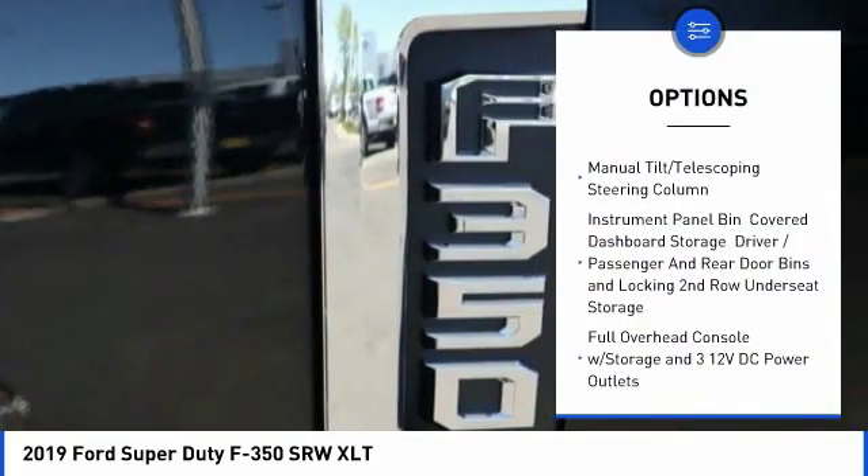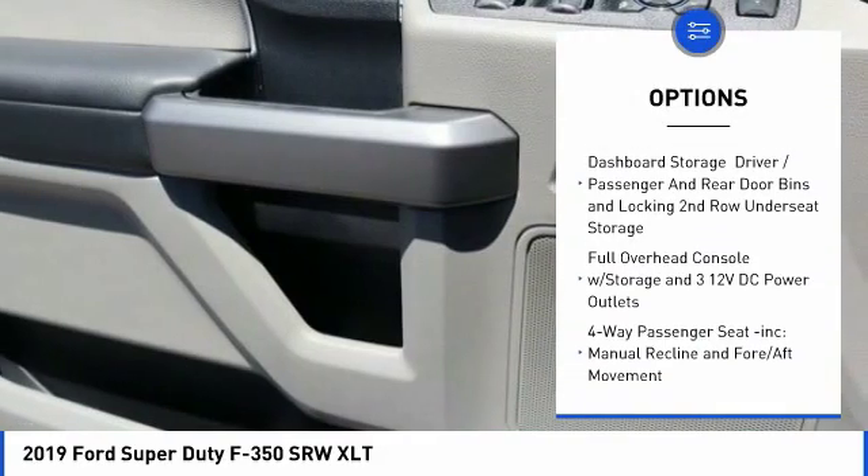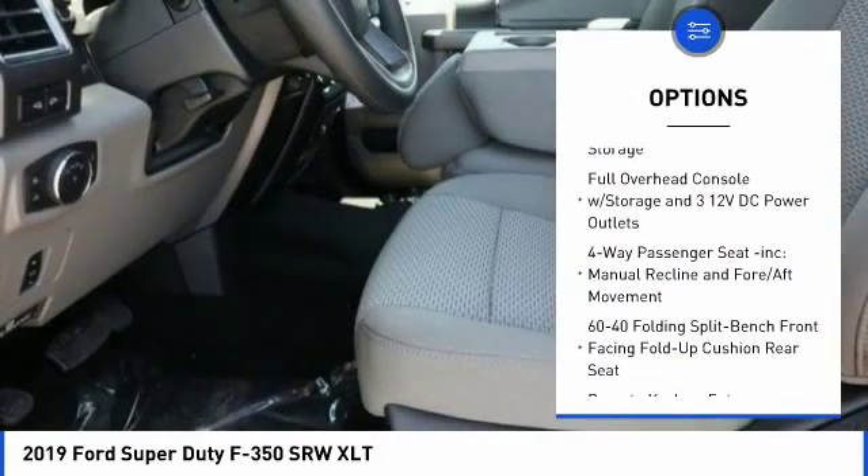Trip computer, power door locks, day-night rear view mirror, outside temperature gauge, privacy glass.